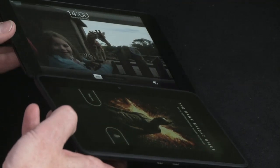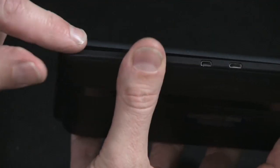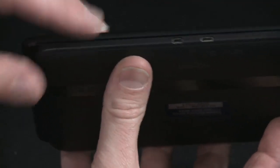What you might notice is that although the devices themselves are almost exactly the same size — if I put them edge to edge you can just about see — the iPad mini, which is here on top, is very slightly thinner. But in terms of the length and the width, they're pretty much exactly the same.